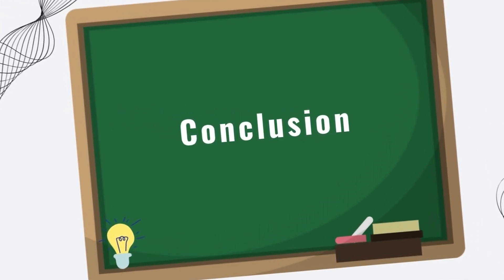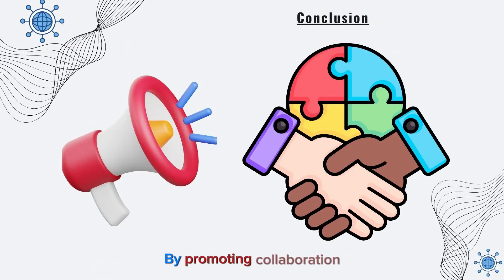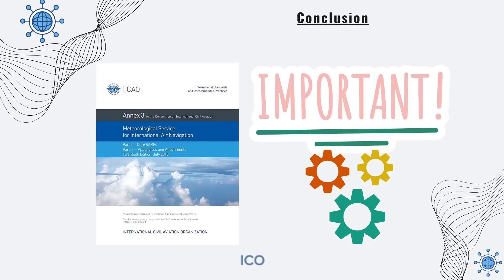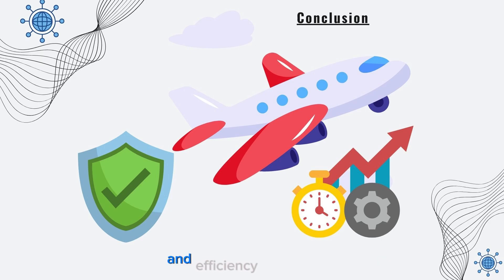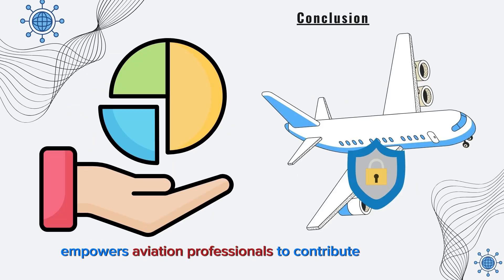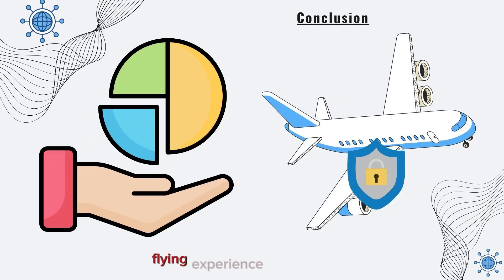By promoting collaboration and providing a framework for accurate weather information, Annex 3 plays an important role in ensuring the safety and efficiency of air travel. Understanding this Annex empowers aviation professionals to contribute to a smooth and secure flying experience for everyone.